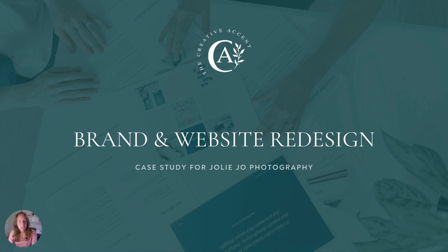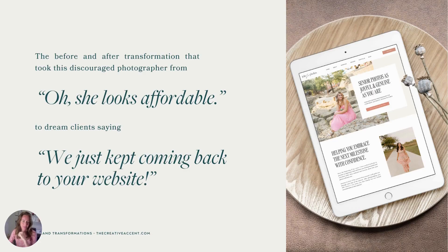Hi there! Today we're going to talk about a recent brand and website redesign that I did for Jolie Jo Photography. Jolie is a young ambitious photographer from Texas who focuses on seniors and wedding photography. We're going to look at the before and after transformation that took this discouraged photographer from 'oh, she looks affordable' to dream clients saying 'we just kept coming back to your website.'